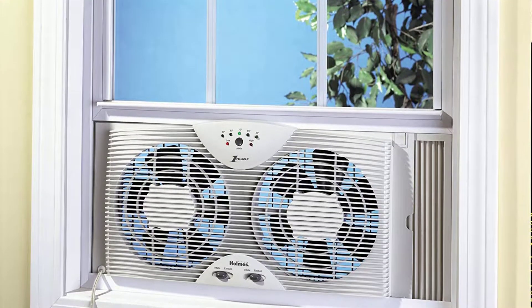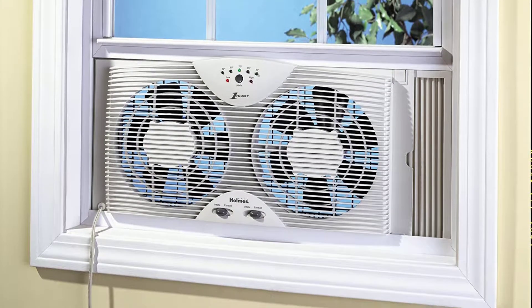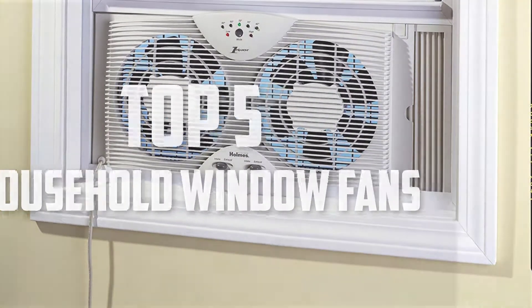Hello guys, welcome back to Pick the Best Ones. In this video we are going to check out the top 5 best household window fans for ventilation and cooling. Let's get started with the list.